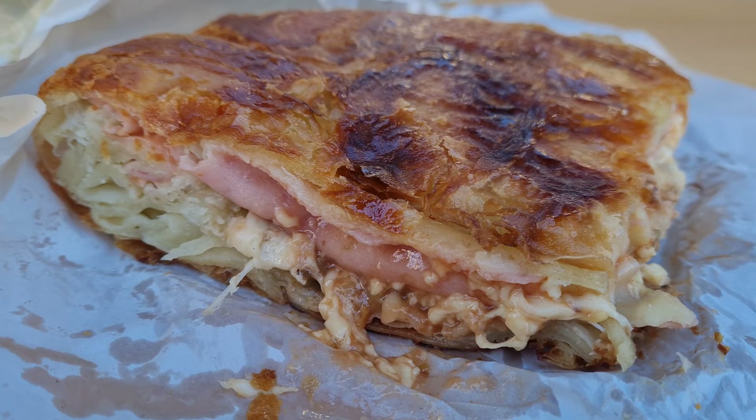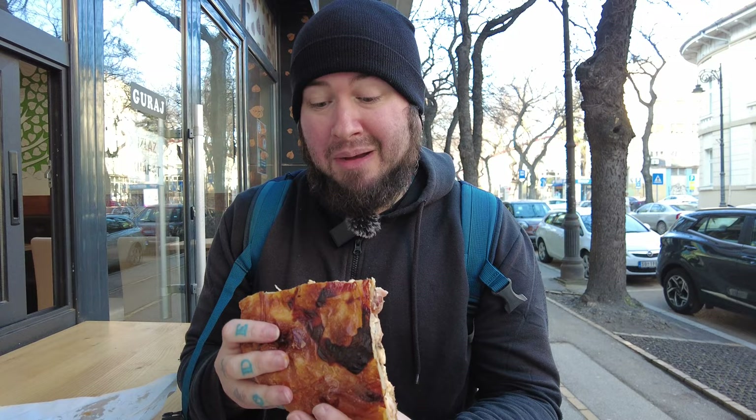Of course we couldn't leave Serbia without having borek one last time. We noticed that here in Subotica they have pizza borek, which I don't remember seeing anywhere in Belgrade or Novi Sad. It sounded so unique that we couldn't pass it up. It seems like it has a different kind of cheese — maybe trappist cheese — along with mushrooms, ham, and tomato sauce. We're excited to try this out; it's quite different from the ones we've had so far.